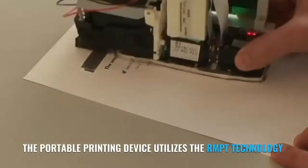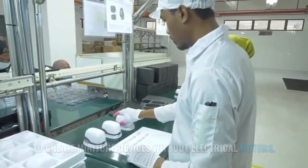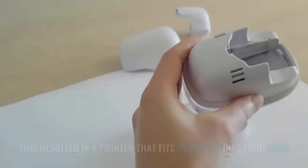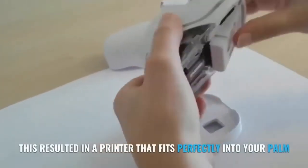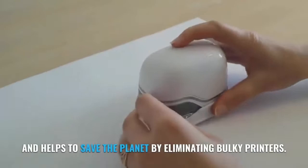The portable printing device utilizes RMPT technology to create miniature devices without electrical motors. This resulted in a printer that fits perfectly into your palm and helps to save the planet by eliminating bulky printers.